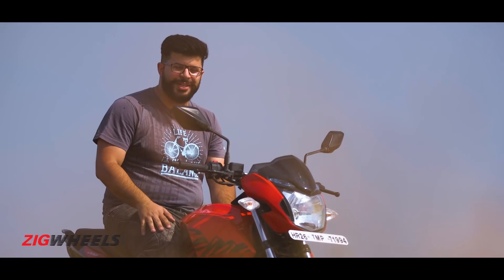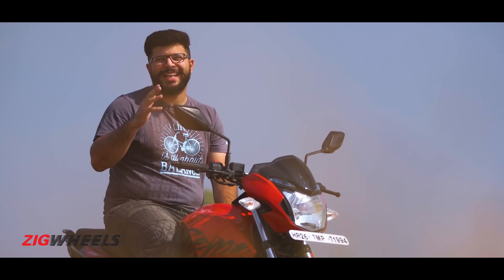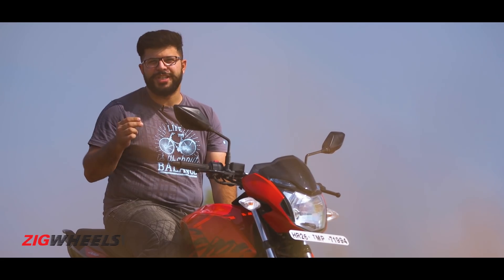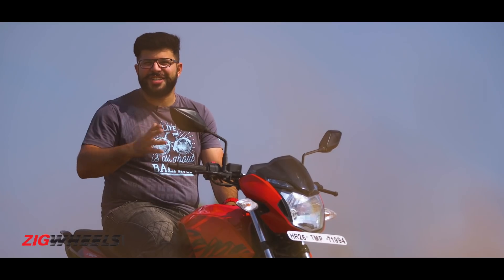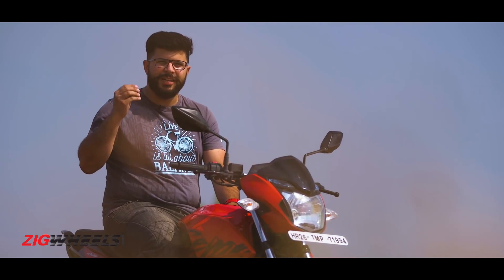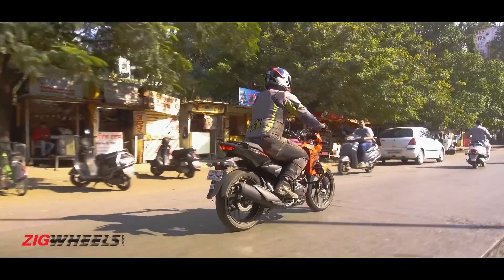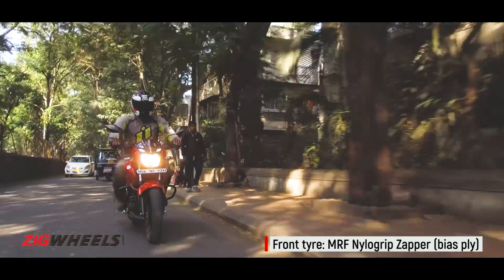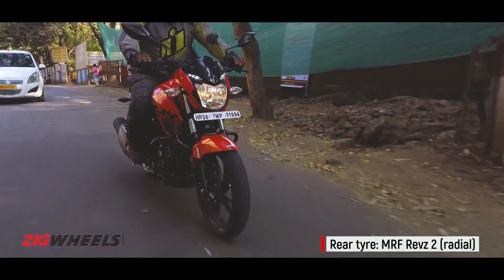We were particularly impressed with how the Xtreme 200R handled the twisty bits of the BIC in Pune, and we're glad to tell you that it is not an elitist — it handles like a dream around the twisty bits of Pune's hills as well. It is not razor-sharp in its dynamic abilities, because it was never designed to be. But the sense of stability and confidence is quite impressive. Outright grip is not an issue, but a regular front tyre paired with a rear radial tyre seems a bit illogical.